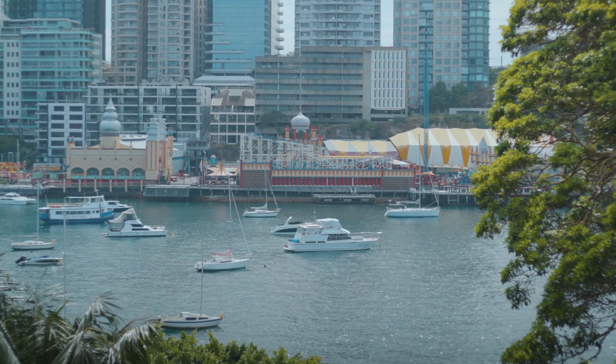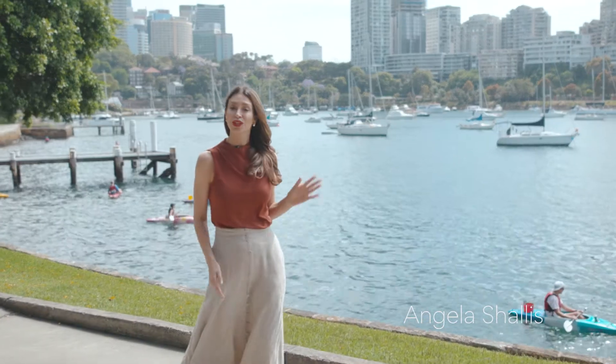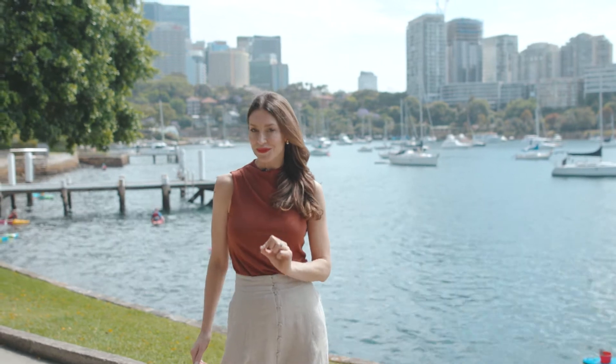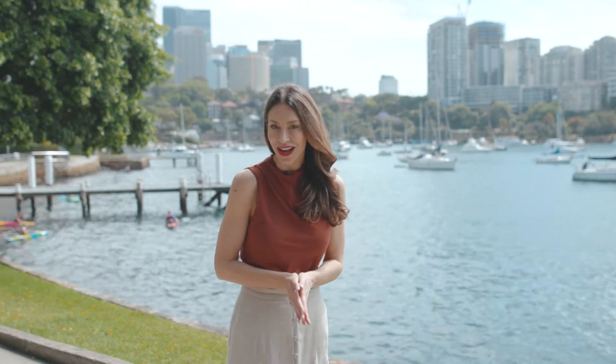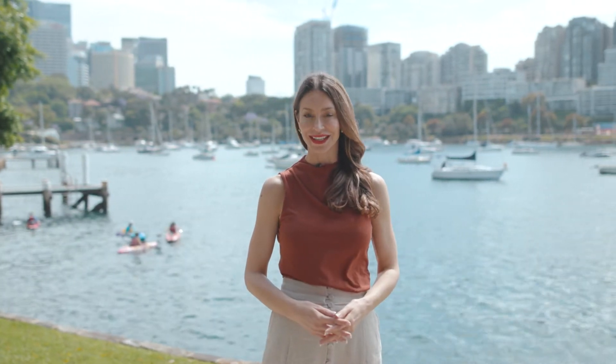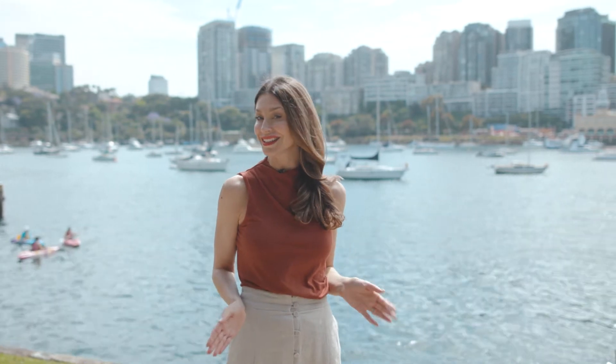What exactly encompasses a luxurious life? Is it a water view in one of the world's best cities, or is it premium finishes in a sumptuous private apartment? Well, it's both actually, and it's exactly what we have here at Bradfield Residences in McMahons Point — and it is spectacular.